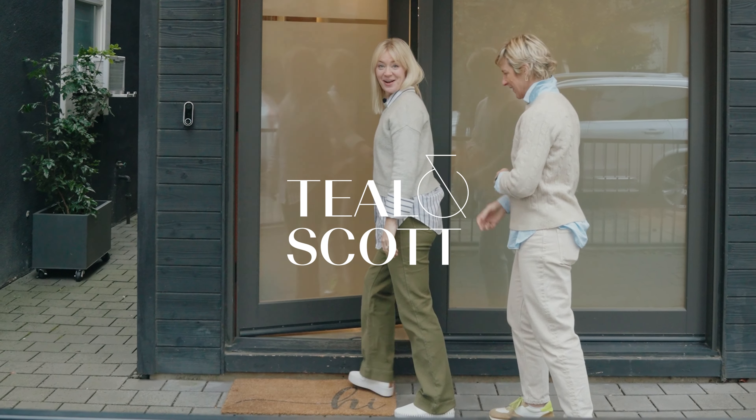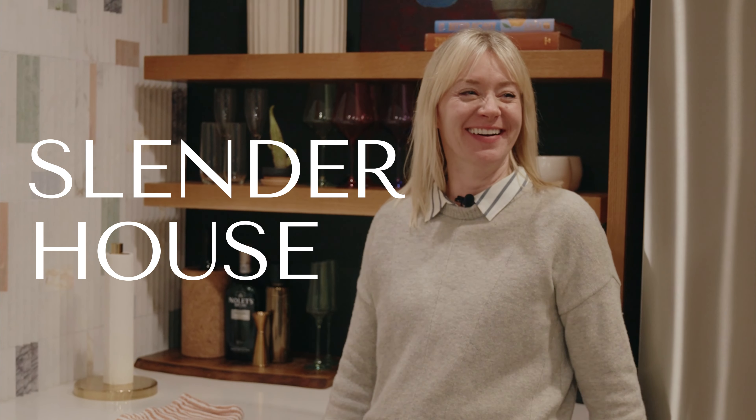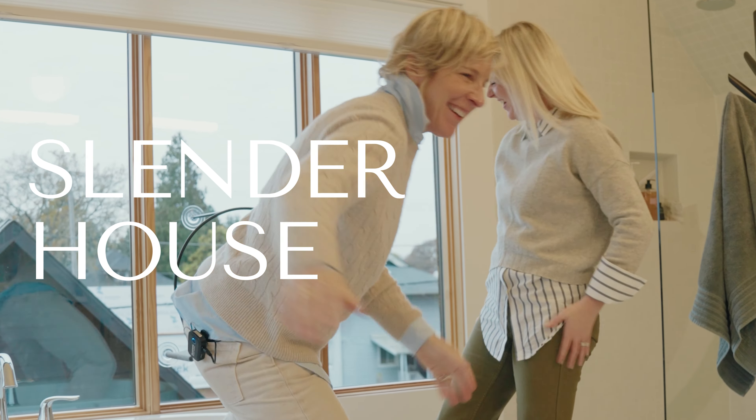Come on in. Check out the slender house with us. Welcome into the living room. In here, we were faced with a lot of challenges. The primary challenge in here was that we were catering to pets.